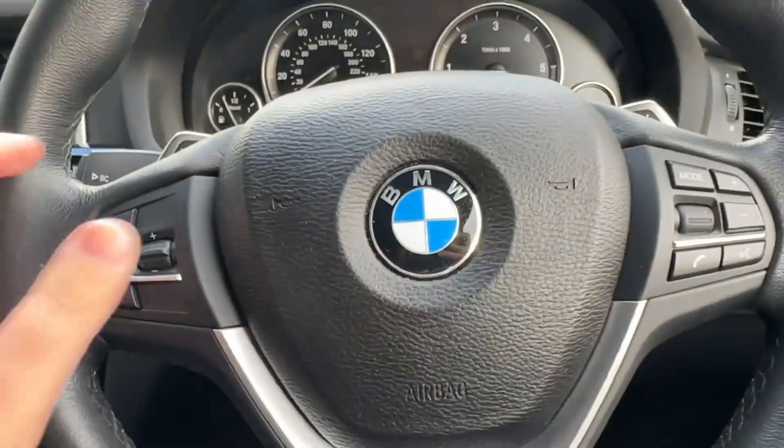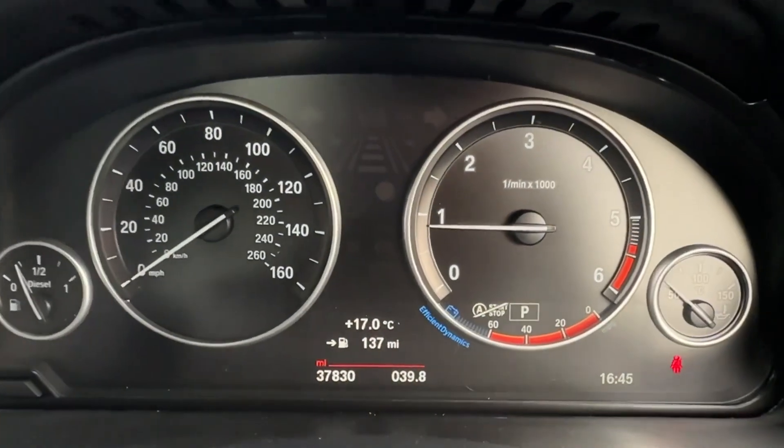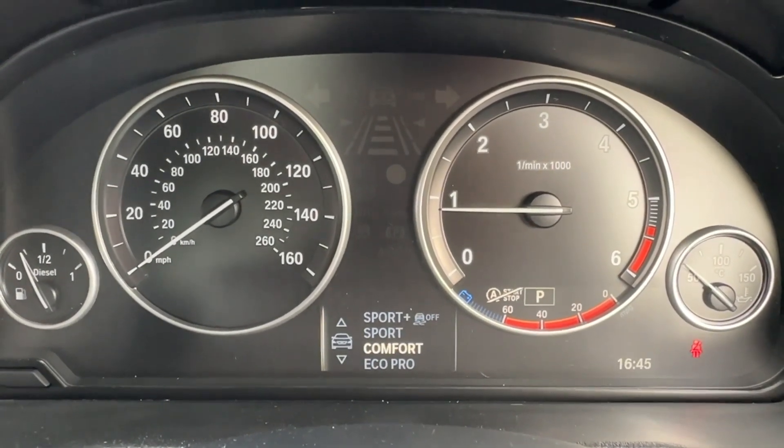The driver will certainly appreciate this leather-wrapped multifunction steering wheel, which controls most vehicle functions and even benefits from paddle shifts. Selectable drive modes are also available, as well as an easy to operate colour trip computer.